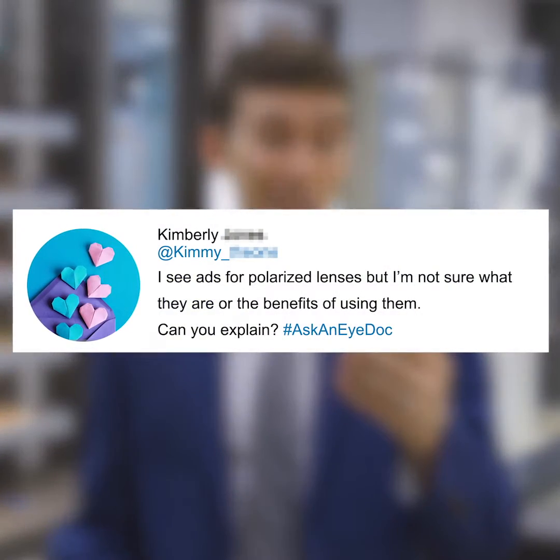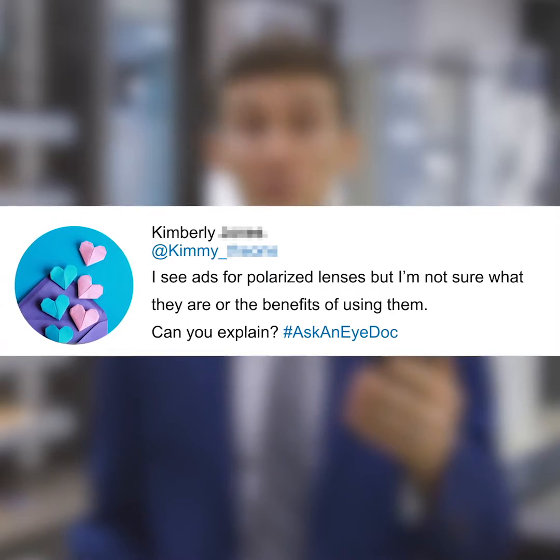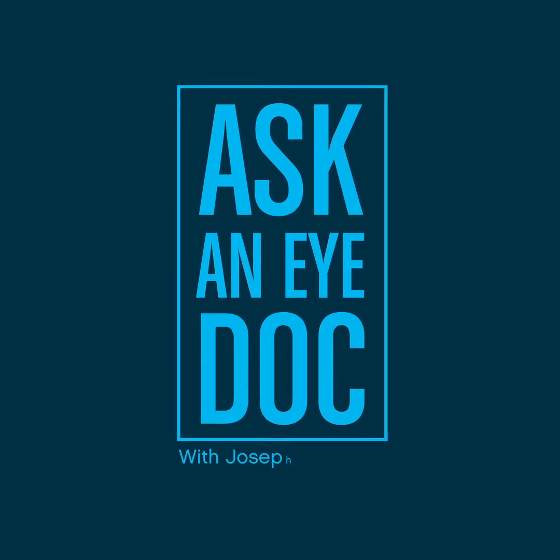So Kimberly asks: I see ads for polarized lenses, but I'm not sure what they are or the benefits of using them. Can you explain? Thanks for asking, Kimberly — that's a great question. Polarized lenses are actually filters built into the lenses that don't just reduce light coming into your eye like regular sunglasses; they actually reduce glare that comes off of flat, horizontal surfaces.